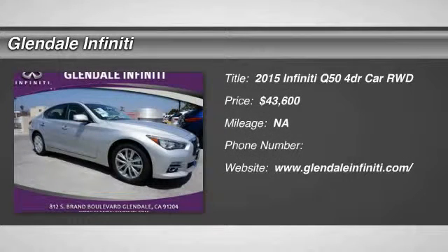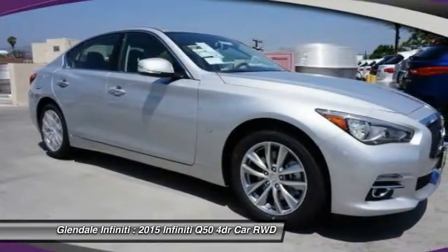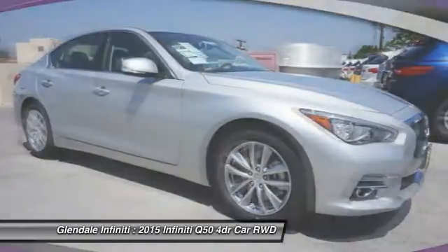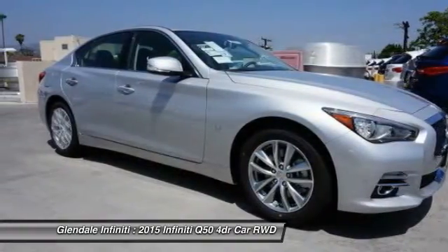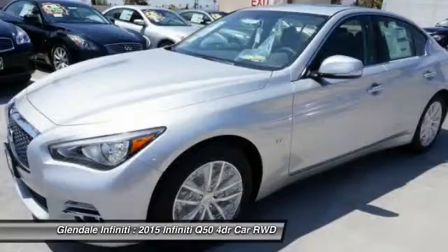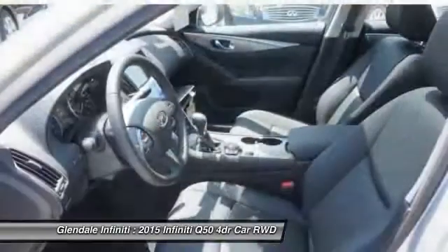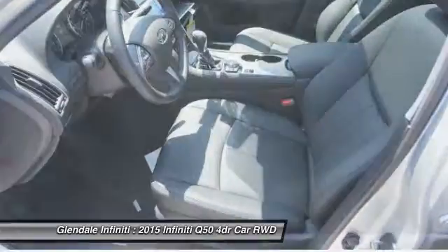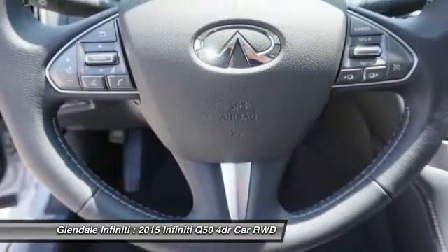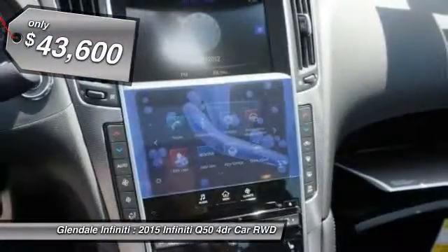The 2015 Infiniti Q50 has elevated design expression by breaking all the design rules. Along with the signature appearance, it also comes with power. The breathtaking performance of the Q50's engine leaves nothing to be desired. The engine block is crafted out of aluminum alloy to help reduce weight and increase responsiveness, giving you incredible power and a truly thrilling drive, and is priced below $45,000.